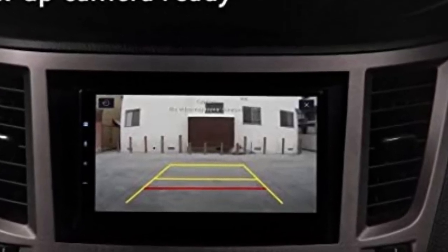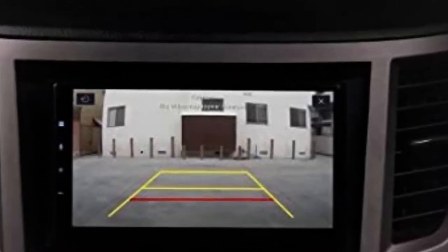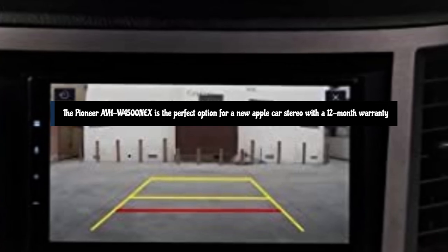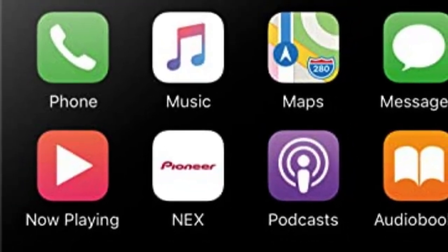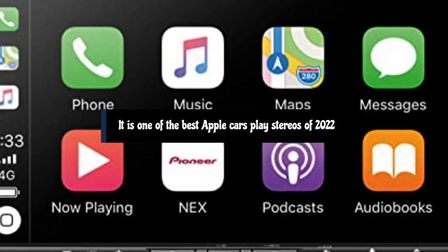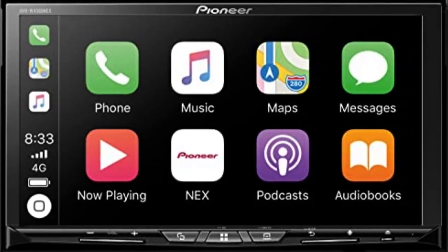The Pioneer AVH-W4500NEX has an adjustable screen with five positions to choose from, and you can set a custom background and splash screen. It is the perfect option for a new Apple CarPlay stereo with a 12-month warranty. If you've been thinking about upgrading your sound system, an expert recommends it as one of the best Apple CarPlay stereos of 2022 and maybe 2023. For more information, follow the links in the description. If you are new here, please subscribe to the channel and like the video.